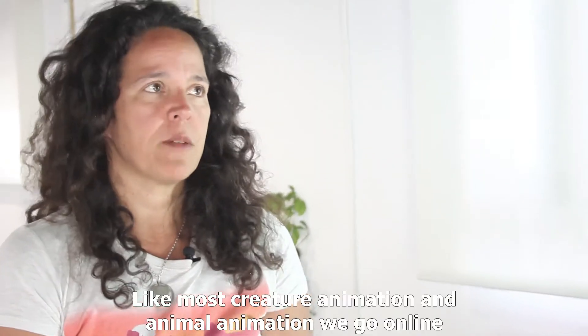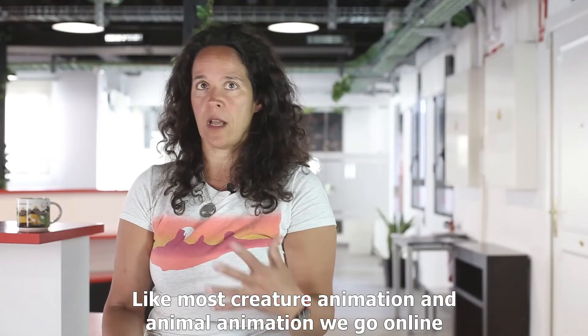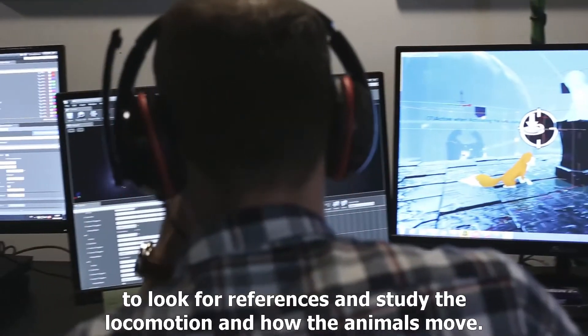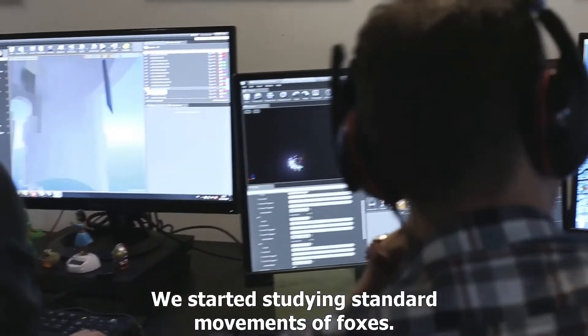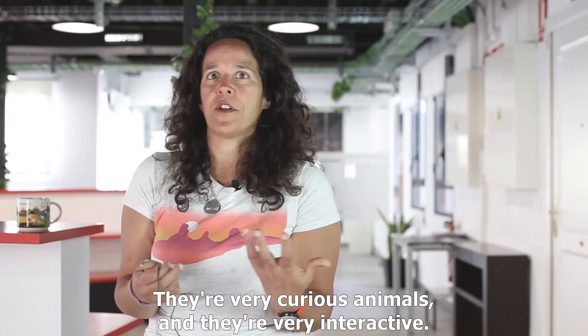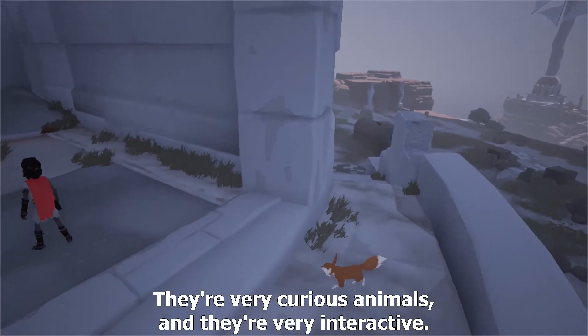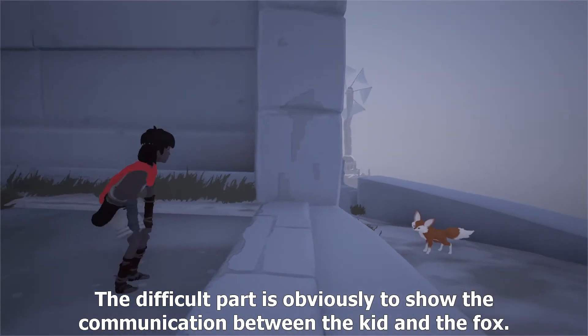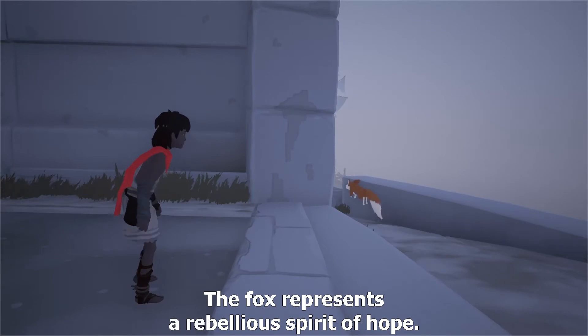Like most creature and animal animation, we go online to look for reference and study the locomotion and how the animals move. We started studying the standard movements of foxes — they're very curious animals and very interactive. The difficult part is obviously to show the communication between the kid and the fox.